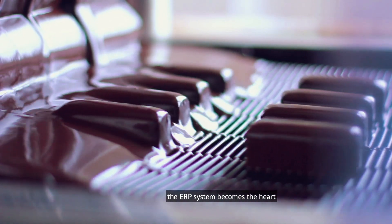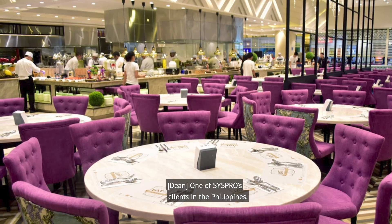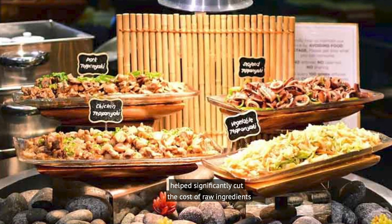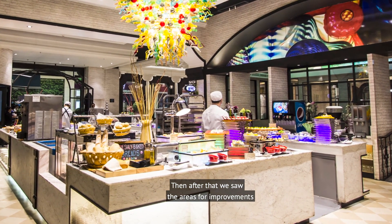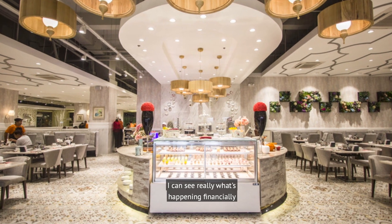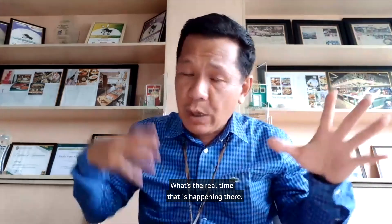The ERP system becomes the heart or the backbone of your operation — so it really is critical. One of CISPRO's clients in the Philippines, Vikings Restaurants, says the ERP system they're now using helped significantly cut the cost of raw ingredients by around 20%. Before CISPRO, our food cost was almost more than 70%. Then after that, we saw the areas for improvement, and from 70% we were able to manage it even as low as less than 50%. I can see what's happening financially among all the branches — the real-time situation, even on sales and purchases.